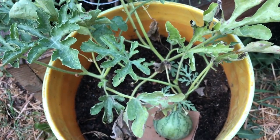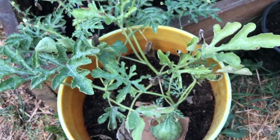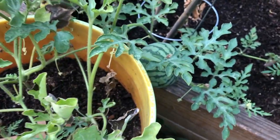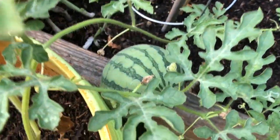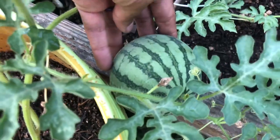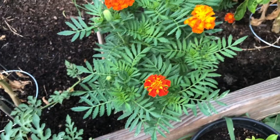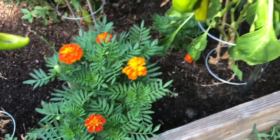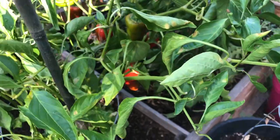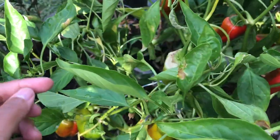The watermelons don't look great, but I think that might have something to do with the fact that we still have three plants in here instead of just one. The leaves don't look great, but this one fruit looks super happy — it's about the size of a baseball now. The marigold is happy too.